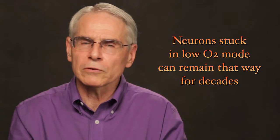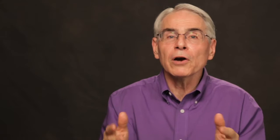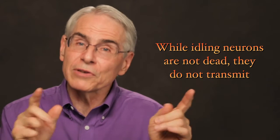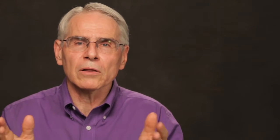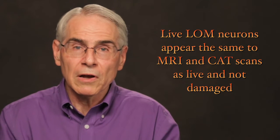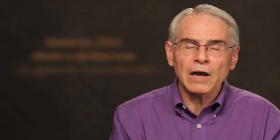However, if the hypoxia has gone on too long, even the return of normal O2 levels will not reboot the low oxygen mode (LOM) neurons — they seem to get stuck in this state. Neurons stuck in low oxygen mode can remain in this dysfunctional state for long periods, even decades. In neurology, these LOM neurons are now called idling neurons, as if they were idling — performing minimal functions to survive but unable to support neurotransmission. While idling LOM neurons are not dead, they are dysfunctional and do not neurotransmit, thus appearing dead or damaged on normal assessments. Live LOM neurons appear the same on MRI and CAT scans as live neurotransmitting neurons, showing no evidence of damage — however, dysfunction is detected by real-time measurements like EEG, an apparent contradiction.